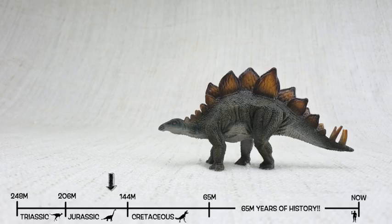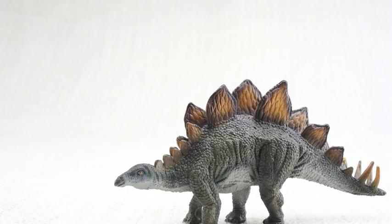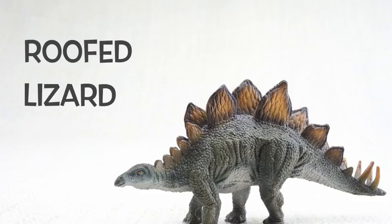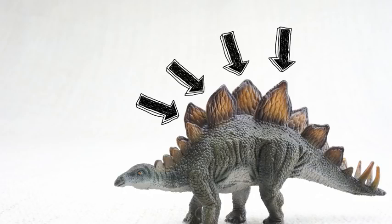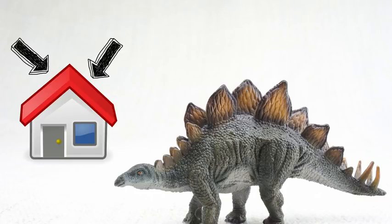This was the same time period as Brachiosaurus, so they would have been neighbours! Stegosaurus means roofed lizard because it had those plates on its back, like the roof on a house. We'll talk more about those plates later.